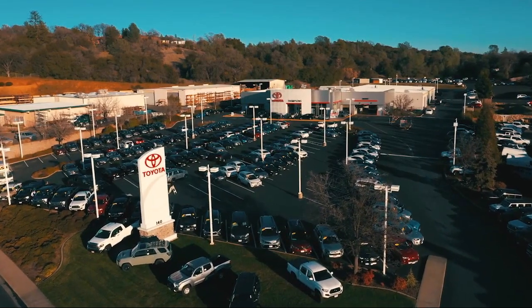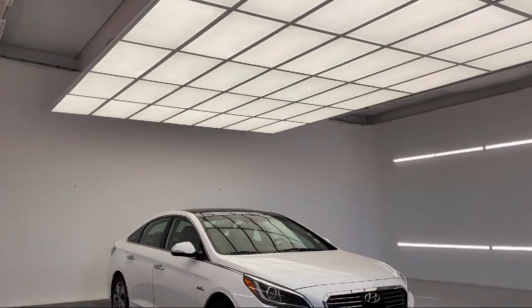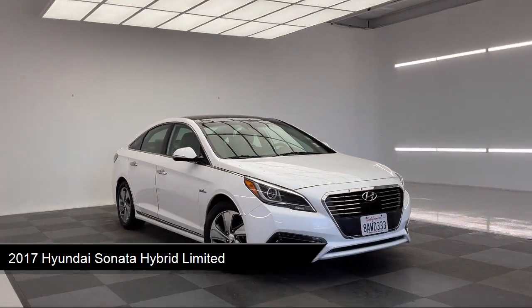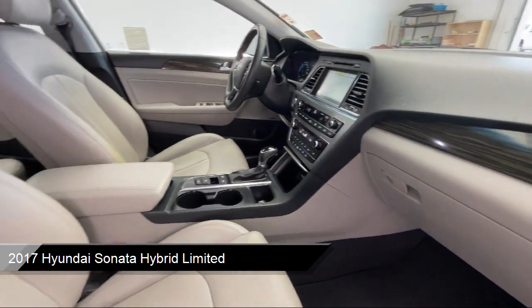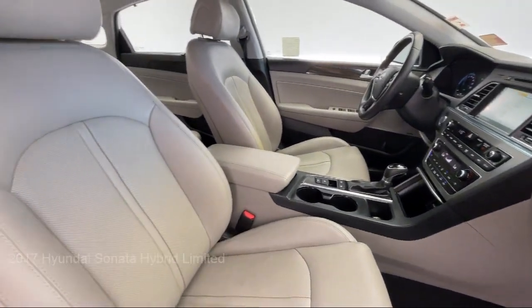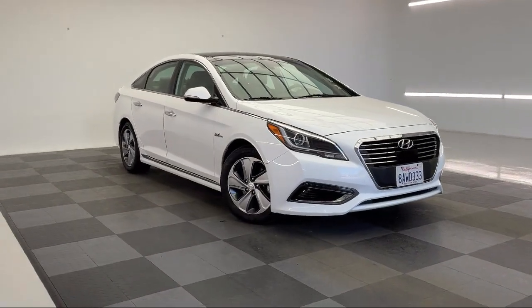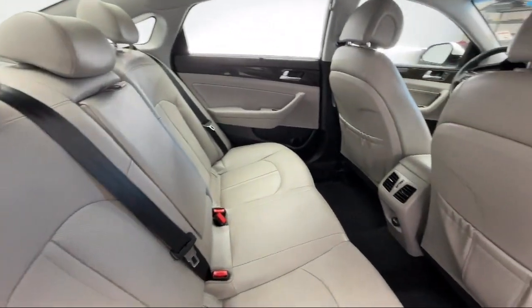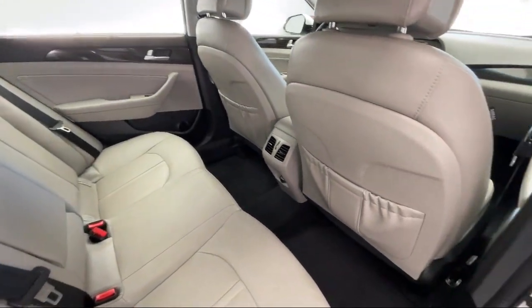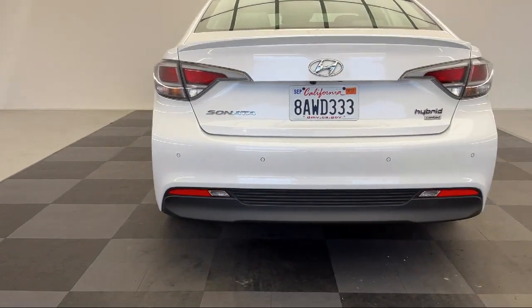Welcome to Thompson's Toyota, and here's a look at another one of our great vehicles for sale. It comes equipped with smart device integration, HD radio, leather seating, blind spot monitor, rear spoiler, AM FM Sirius XM CD MP3 audio system, heated front seats, auxiliary audio input, seat memory, Apple CarPlay and Android Auto, and has less than 65,000 miles on the odometer.